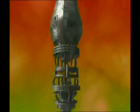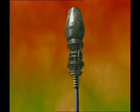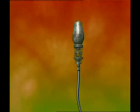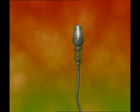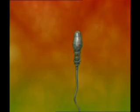But the design in sperm is not limited to this. There is a very powerful engine in the middle of the sperm. The end of the engine is connected to the tail of the sperm. The power produced by the engine turns the tail like a propeller and enables the sperm to move swiftly.